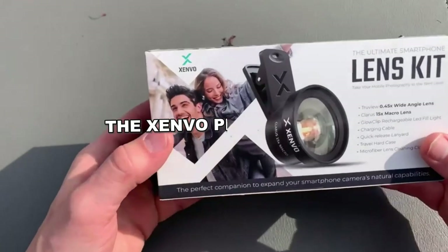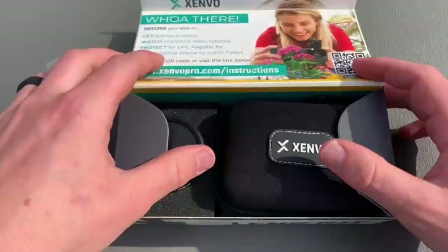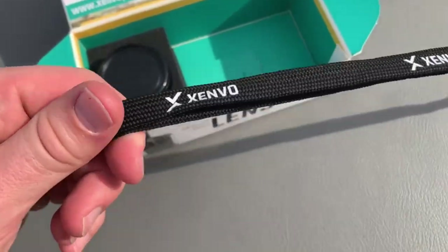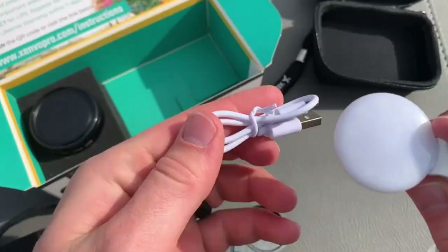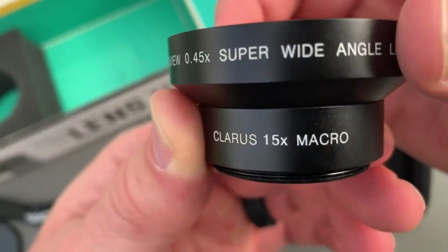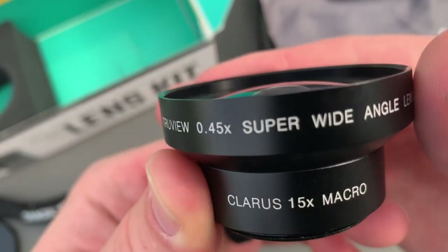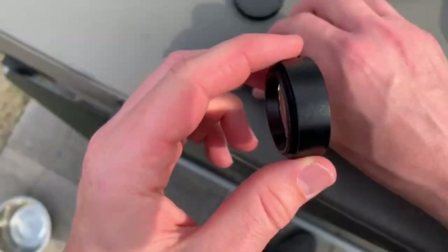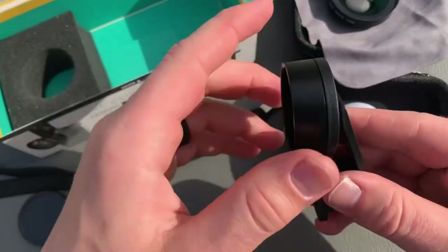The Xenvo Pro Lens Kit offers an impressive range of lenses and LED lighting for smartphones, tablets, and laptops. It is compatible with various devices like iPhones, Samsung Galaxy, Google Pixel, and more. The kit includes the TruVue 0.45 wide-angle lens and a Claris 15x zoom macro lens.